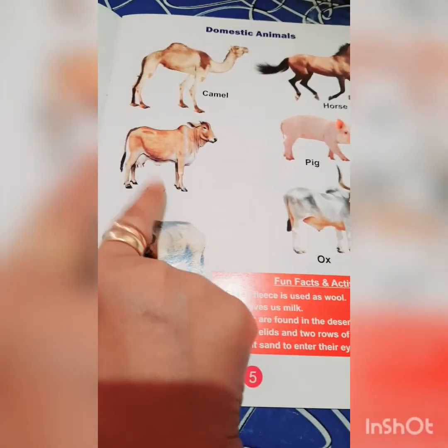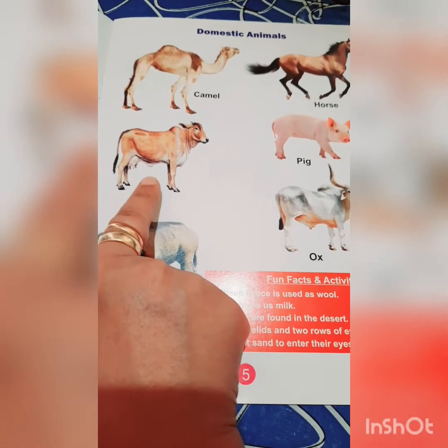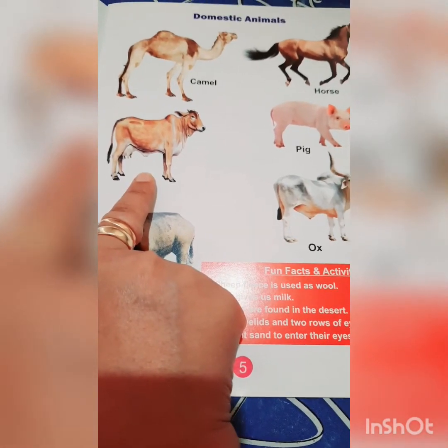And now this is a cow. What does cow give us? Cow gives us milk. And milk is used to make butter, ghee, curd, and many more things.